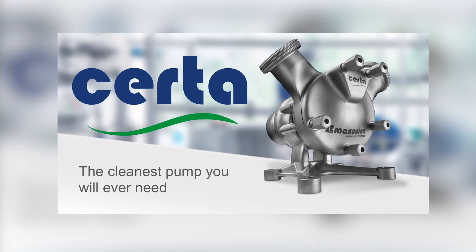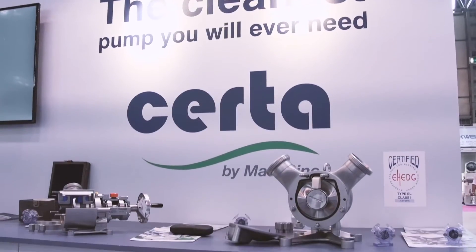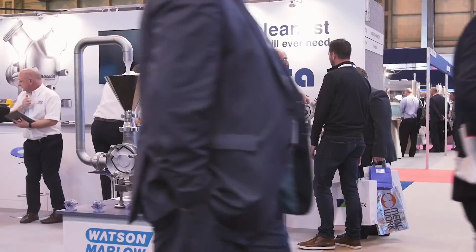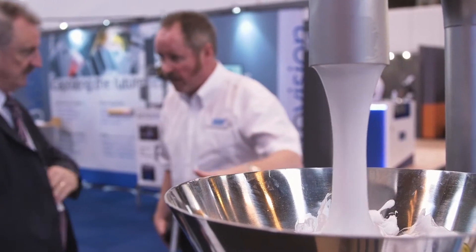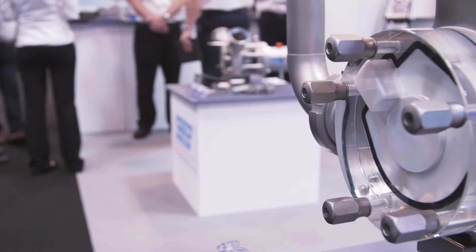SIRTA, the cleanest pump you will ever need. The new Mazasign SIRTA pump from Watson-Marlow Fluid Technology Group has been designed to set a benchmark in clean pumping for all food and beverage applications.